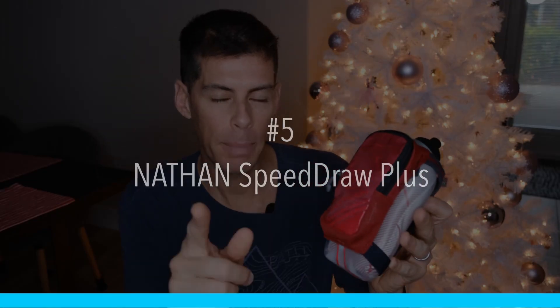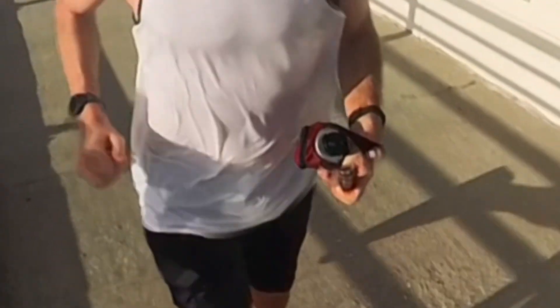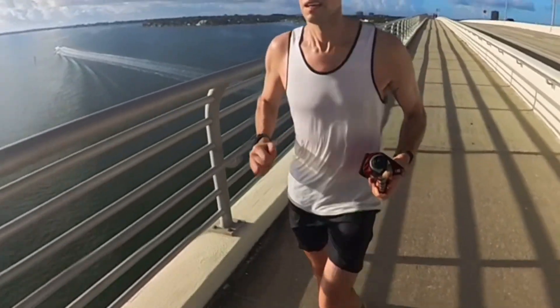Next up is hydration. If you're anything like me you probably accumulate a lot of bottles over the years, but this is the Nathan SpeedDraw Plus handheld bottle and it's the one I grab before any other. It's still 18 ounces, and it has a nice pocket where I can fit my phone, gels, or a camera. The SpeedDraw bottle comes with a race cap which gives you a burst of water — it doesn't leak upside down, and you just squeeze or suck to get the water.